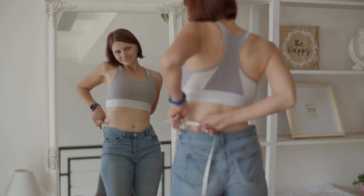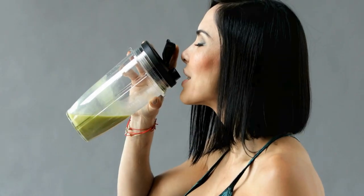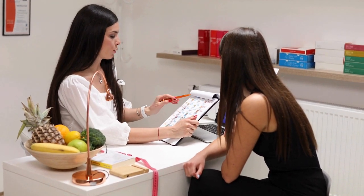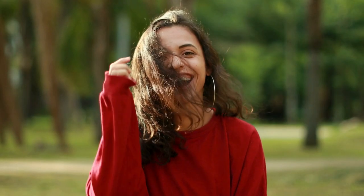Embarking on a weight-loss journey requires a well-thought-out meal plan that not only supports your goals but also ensures a sustainable and healthy approach. In this guide, we'll delve into crafting an effective meal plan for losing weight that promotes overall well-being.